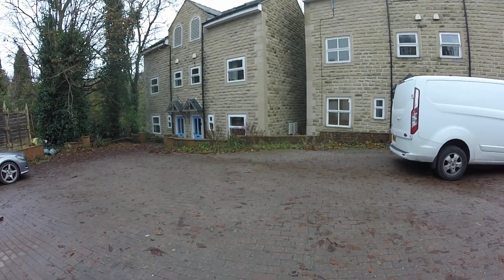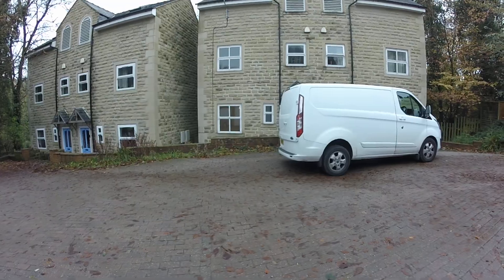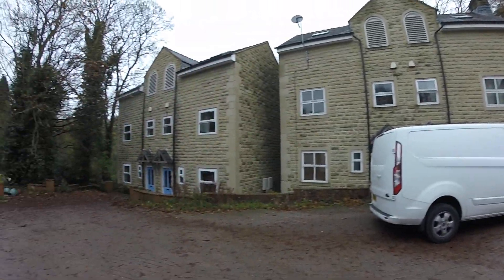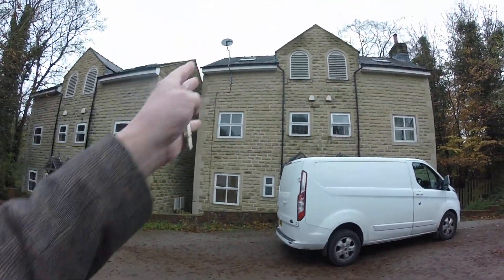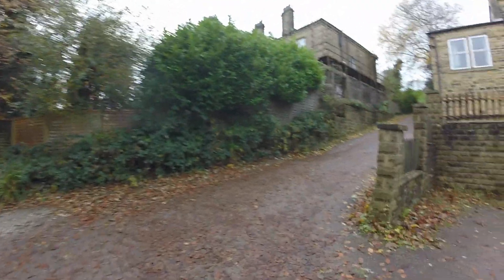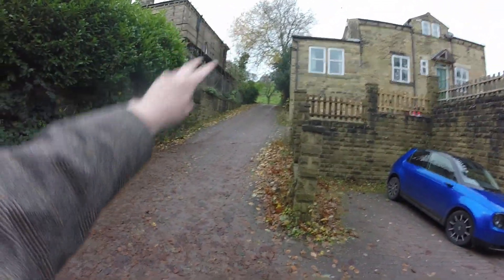So today we're in Salbury Bridge, top end of Salbury Bridge off the Burnley Road, Stradbrook Court. We've got a couple of semi-detached properties and we're actually looking at this one here. Just to give you some geography, that's Burnley Road up there, just come down here.